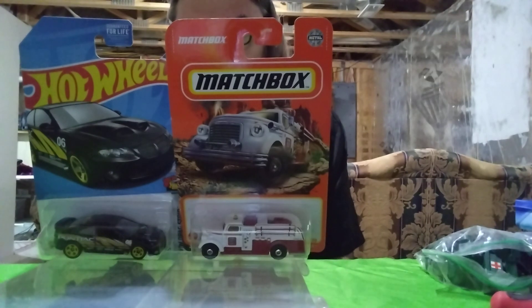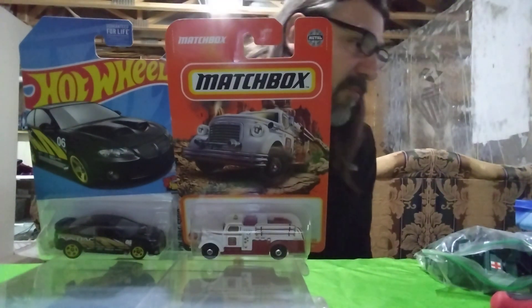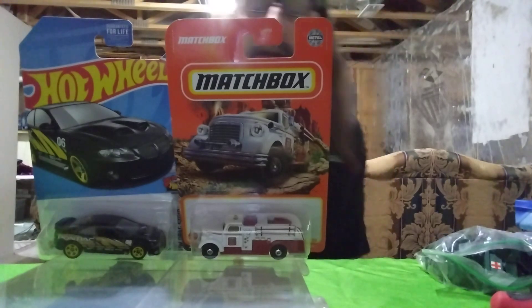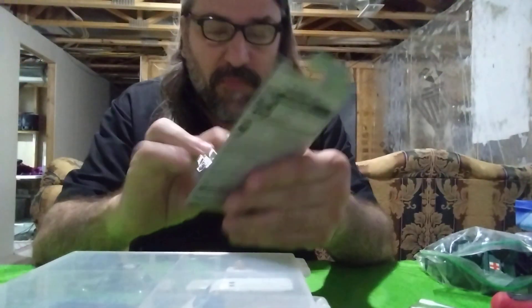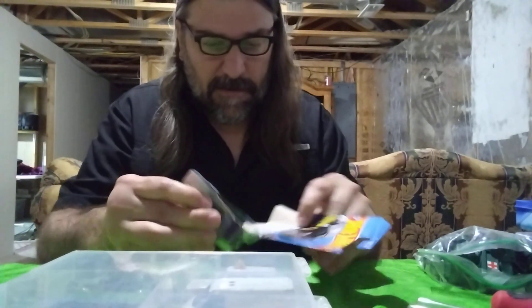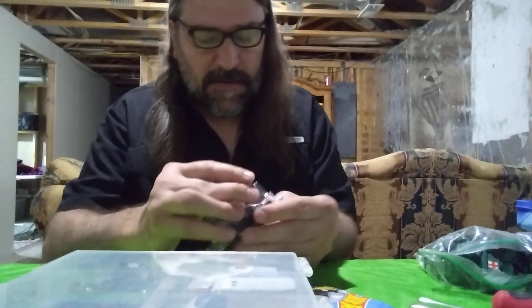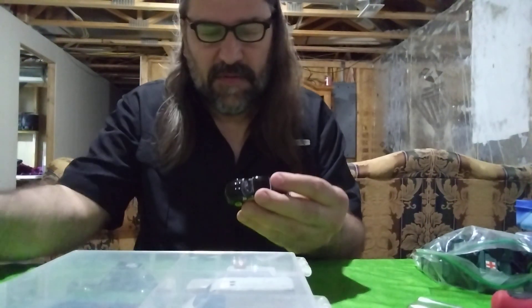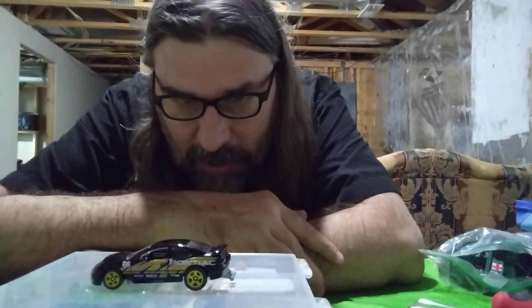Anyway, it's pretty neat. I've come to the conclusion I have to start selling some of these, maybe at a flea market booth — the more common ones I review. I'll only keep the rare ones. I've got 3,000 of them, that's enough. Let's open up the GTO first.